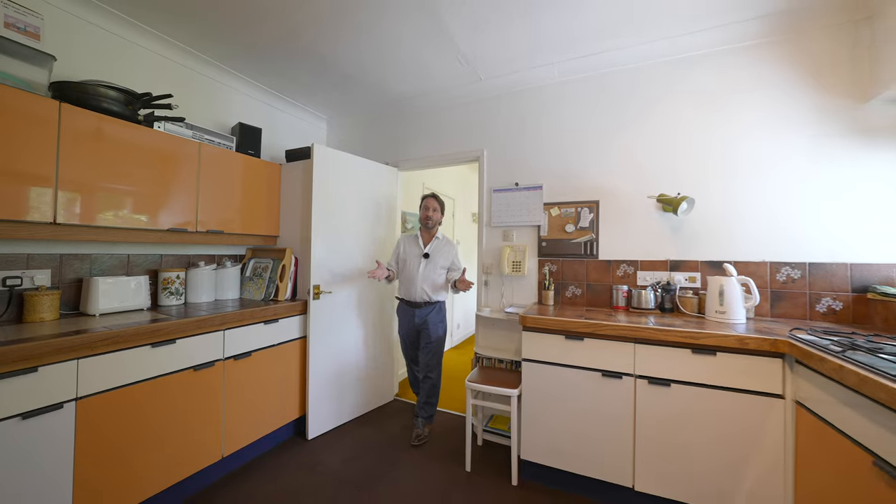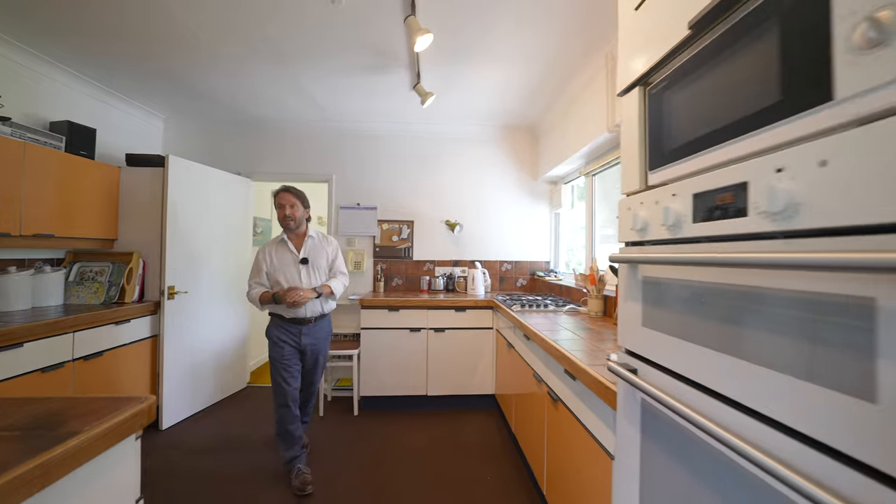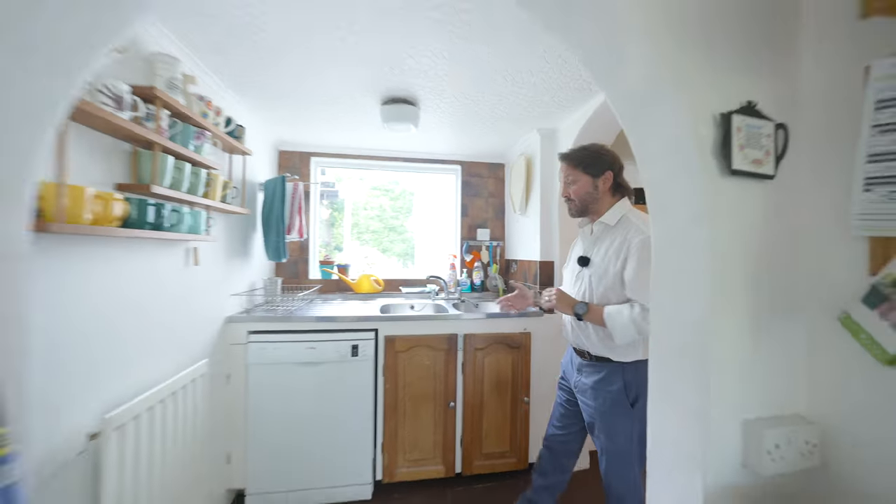The kitchen is to the rear of the property but is dual aspect with window to the front and the back. It has a range of wall and base units incorporating a double oven as well as a stainless steel sink and drainer, and leads through to a dining area.